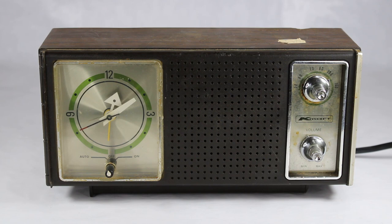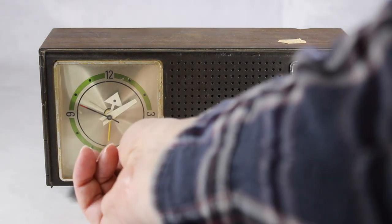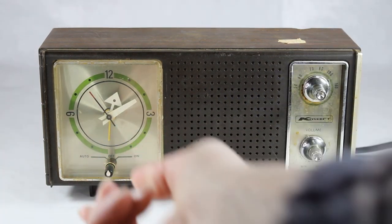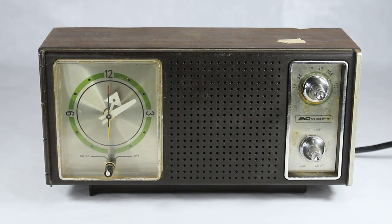The off switch is right here — it's on 'off' right now. To set the alarm you flip it over to 'auto,' and to turn on the radio you flip it over to 'on.' That's pretty much what you get with this model. At this point in its life it's just a lot of static, but we'll go into that in just a little bit.